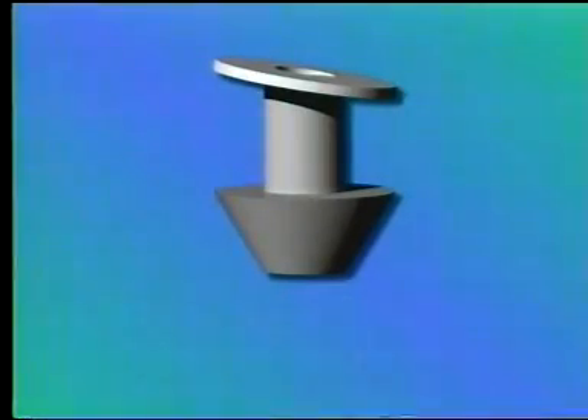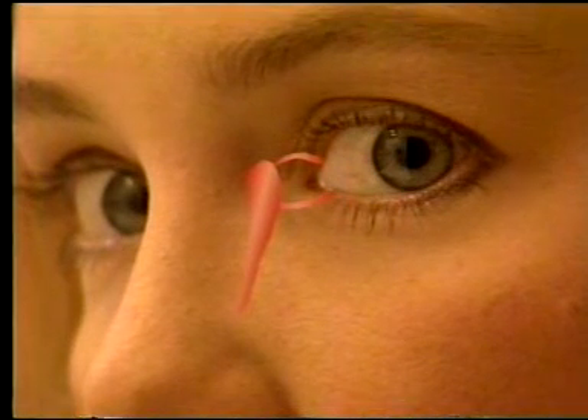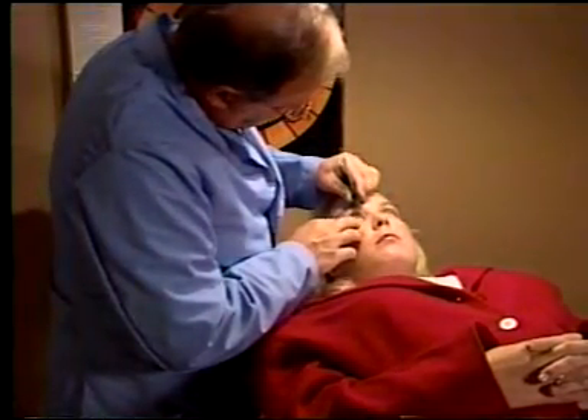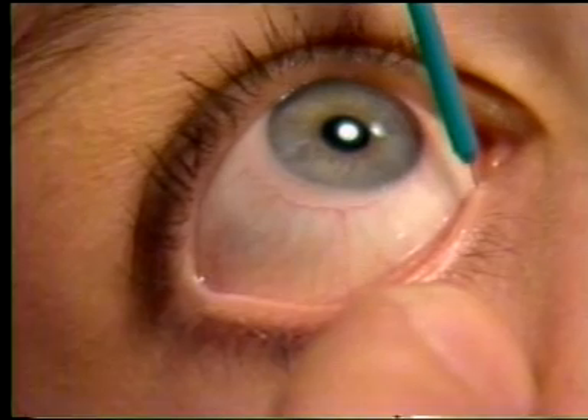At the point of insertion, only the tiny slanted collaret remains visible, resting flush along the eyelid margin. This assures a tighter seal, maximum comfort, and permanent relief. Inserting the plugs is a simple, non-surgical procedure — it's virtually painless to the patient and can be performed in a few minutes right in your office.